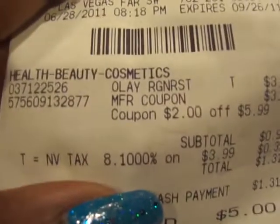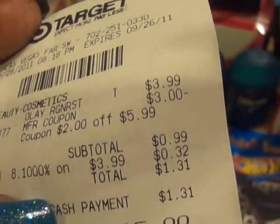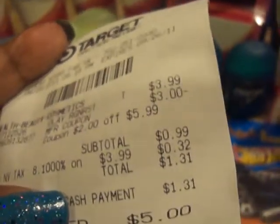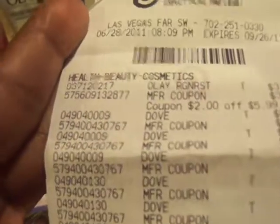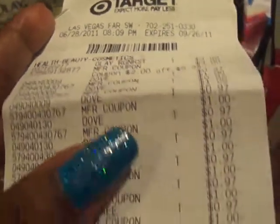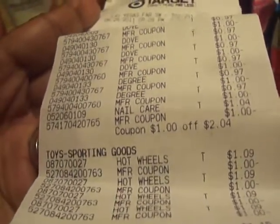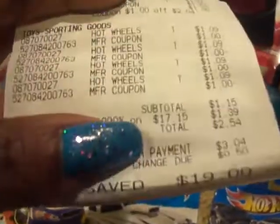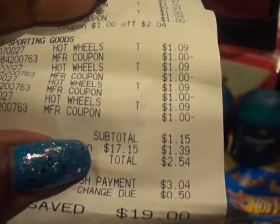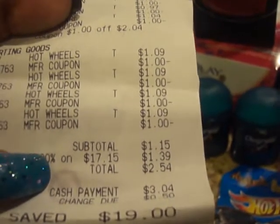Here's my receipt for one of them. You can see my subtotal was 99 cents, tax 32 cents, so my total for each of these was $1.31. My first transaction had everything else — the Doves, the Sally, one of the Regenerist, and the Hot Wheels. My total for that one came to $1.15 subtotal and then $1.39 tax — $2.54 total.